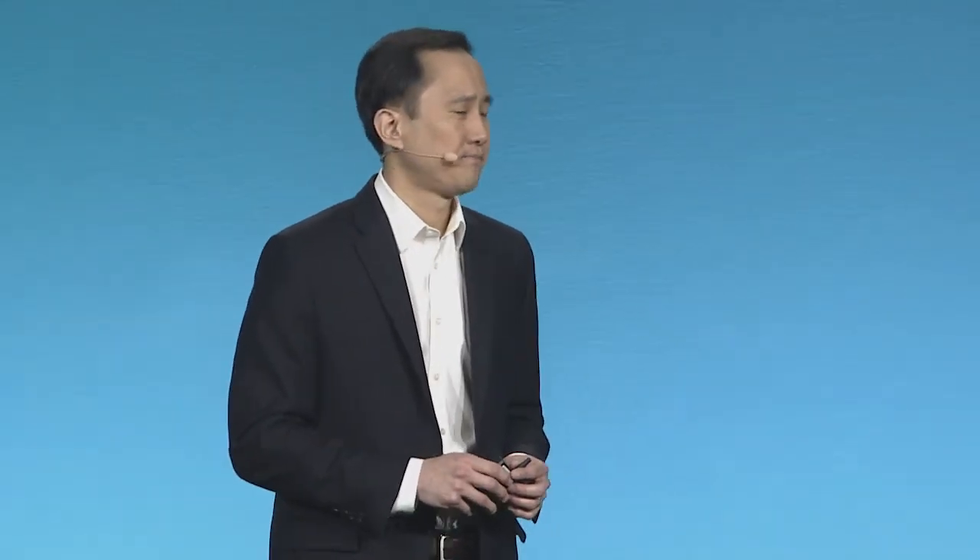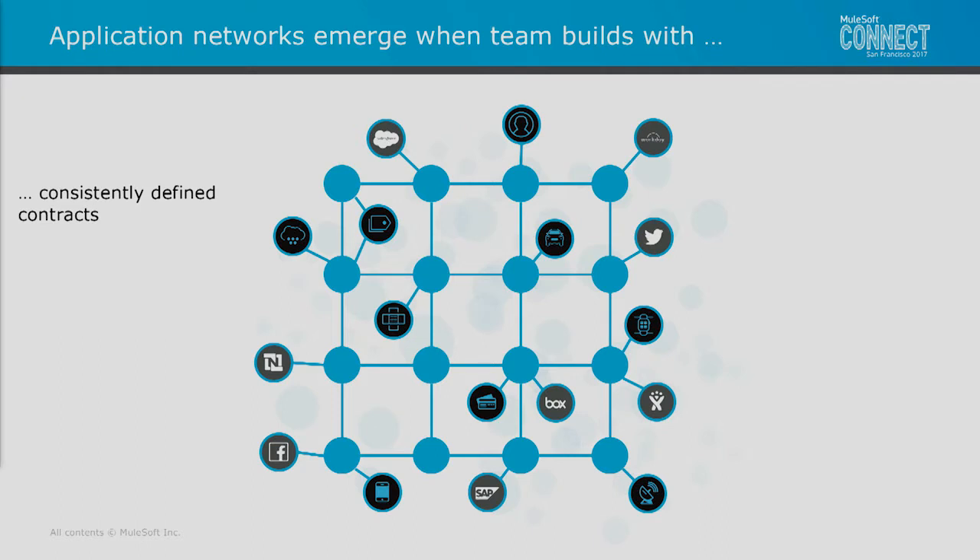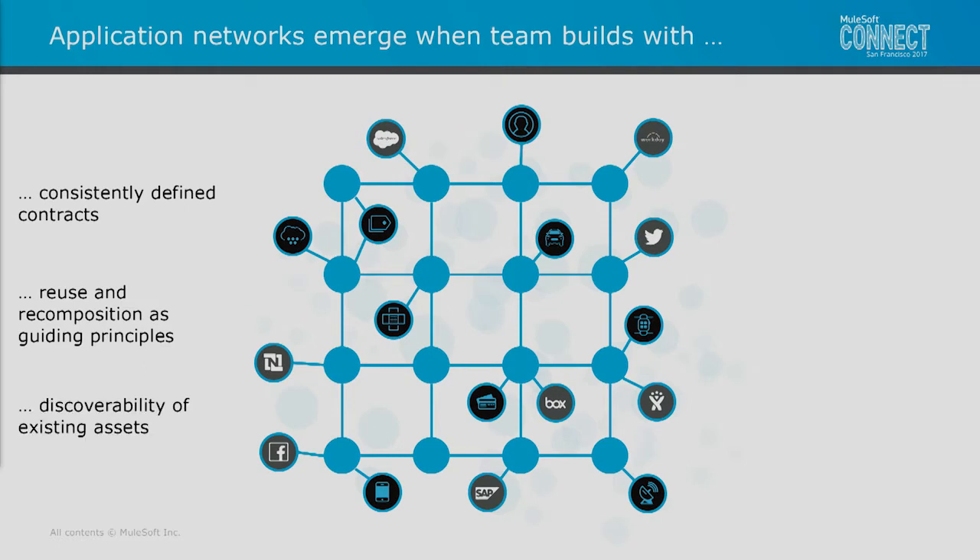That leads to the database field change that costs $1.8 million and takes three months. But we believe there's a different way — that is the application network. What I want to focus on is how do we create one? We believe that application networks emerge when teams build with consistent contracts in place and a real focus on those contracts between components. But that's not sufficient — they also need a real focus on reuse and recomposition as a guiding principle. And they need discoverability and access to all existing assets, understanding what's already out there. This is how we get agility with quality.